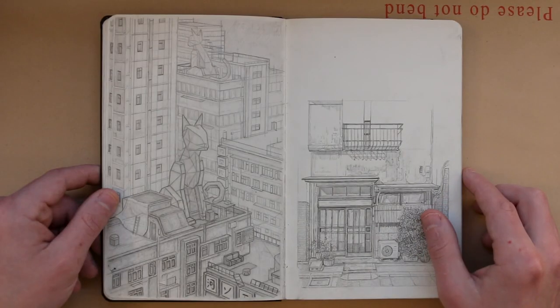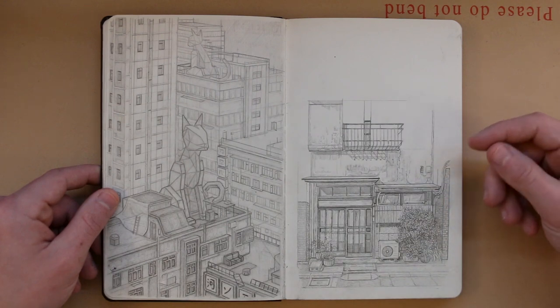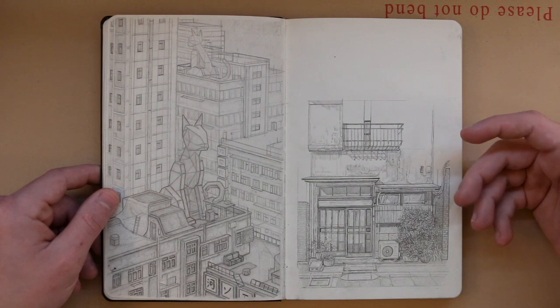Over on this next page there's a half finished drawing of a building in Japan. I will eventually finish this off. I might draw something a bit out of the ordinary onto this — I'm not sure yet.